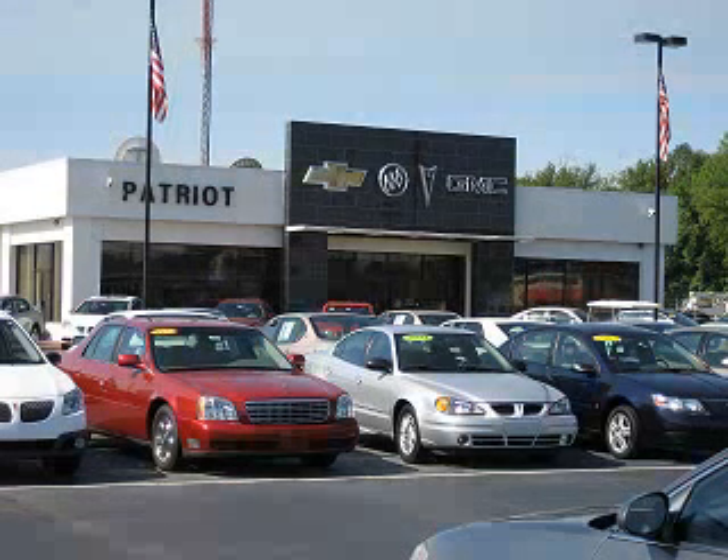We pride ourselves on having the best selection of pre-owned inventory in the Tri-State. Our vehicles are serviced and detailed before they are available for sale, so you know you're getting a quality vehicle.